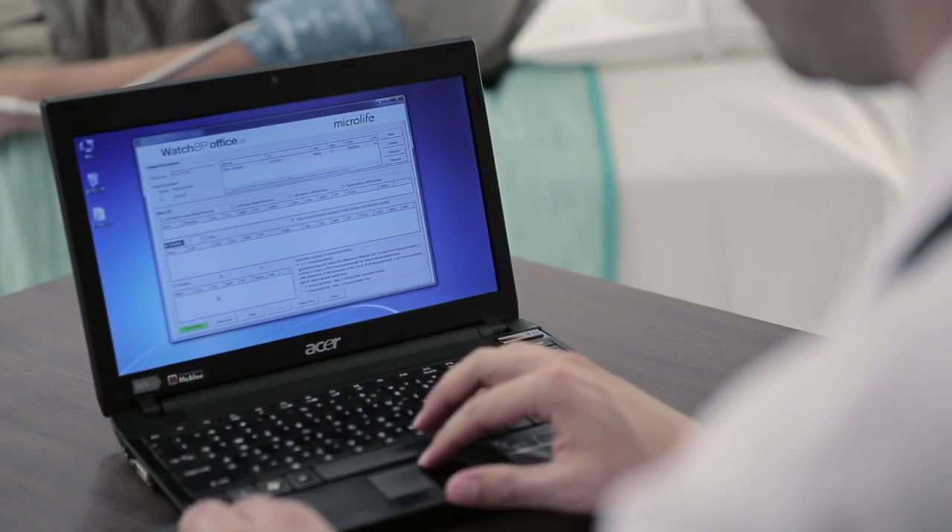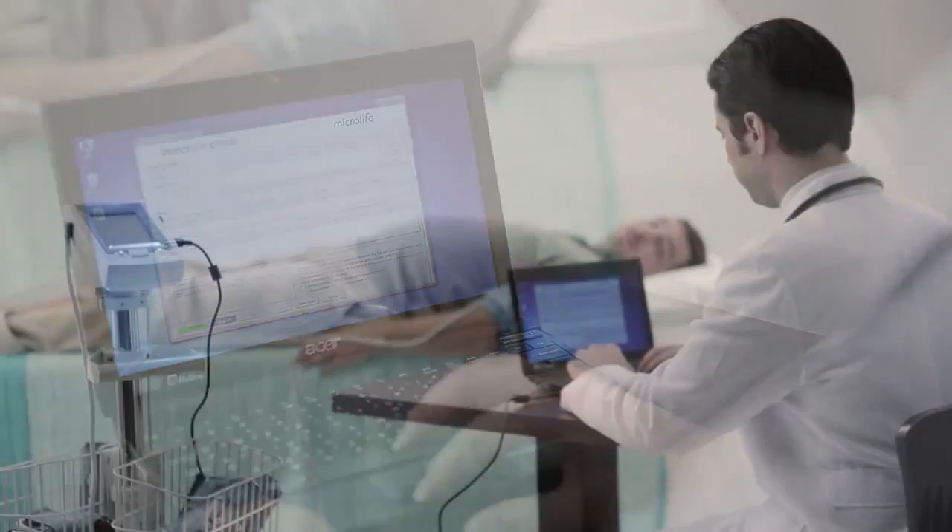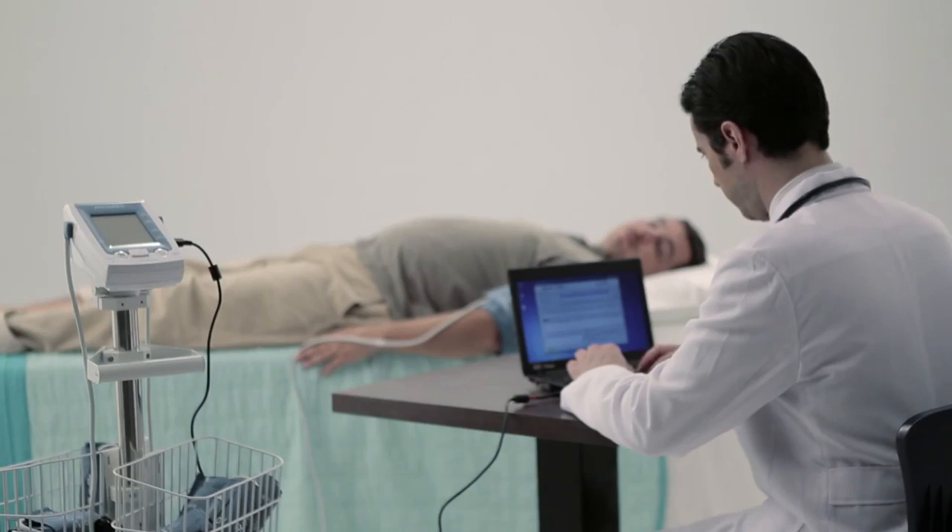You can start the measurement either by device panel or by laptop. Measurement data will be transmitted to your PC via USB connectivity.